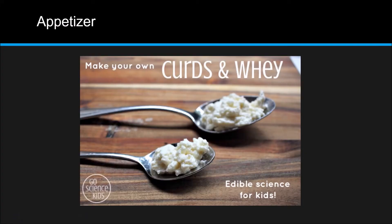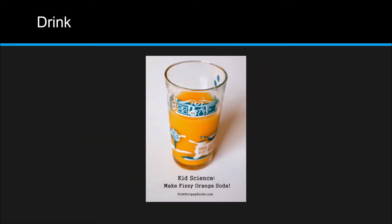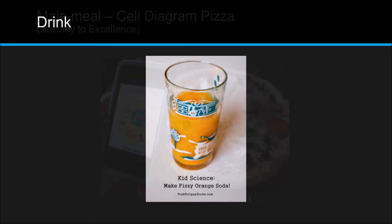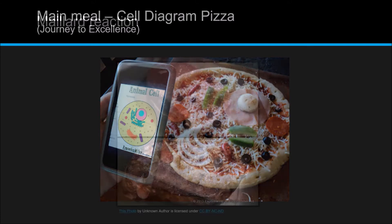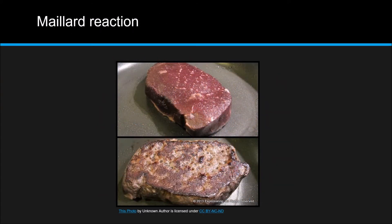But back to your dinner party. This is the menu that I would choose. For an appetizer, I would start with dairy proteins on tridicomastivium wafers — otherwise known as curd cheese on wheat crackers. For something to drink, fizzy orange soda. For the main meal, you could have cell diagram pizza. If you'd rather have a steak, you could study the Maillard reaction. That's what turns a red raw steak into a brown steak when it's cooked and makes it have that cooked steak flavor.